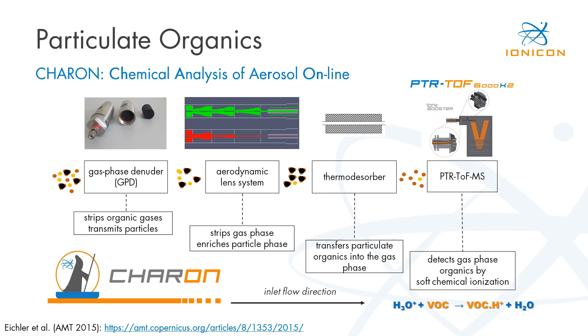Now let's come back to the topic of the conference: particulate organics. Many of you know the chemical analysis of aerosol online, or CARON, particle inlet offered for standard PTRMS instruments. CARON comprises a gas-phase denuder that very efficiently strips away gases while still transmitting particles, an aerodynamic lens system that collimates particles to the center for subsampling, and a thermodesorbtion step at moderate temperatures of only around 140–160°C at reduced pressures of a few millibars. The evaporated organics are then detected with our PTRMS systems.